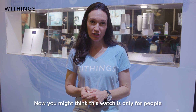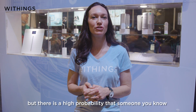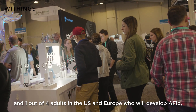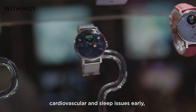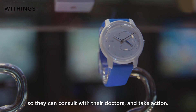You may think this watch is only for people with a known medical condition, but there's a high probability that someone you know should be concerned and doesn't know it yet. With one million adults impacted by sleep apnea and one out of four adults in the US and Europe expected to develop AFib, ScanWatch can help people detect these under-diagnosed cardiovascular and sleep issues early so they can consult their doctor and take action.